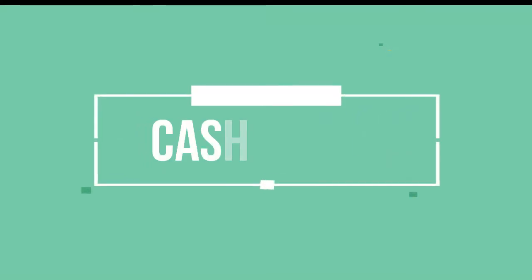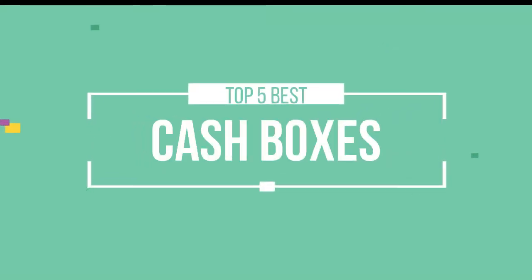Hello friends, this is a new selection of cool tech products from Amazon, and today we have decided to review the top 5 best cash boxes for you. Let's get started with the list.